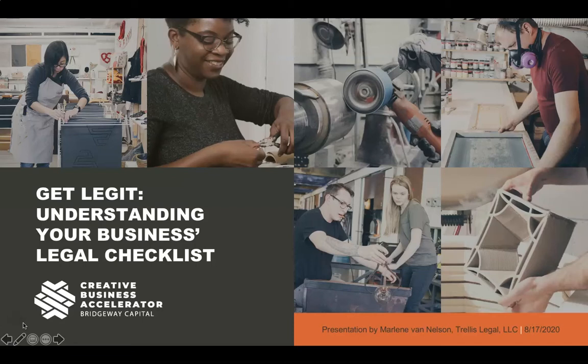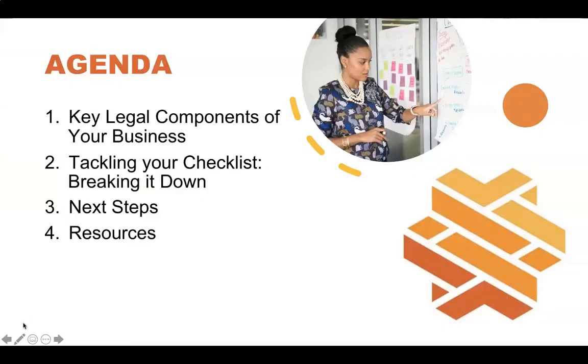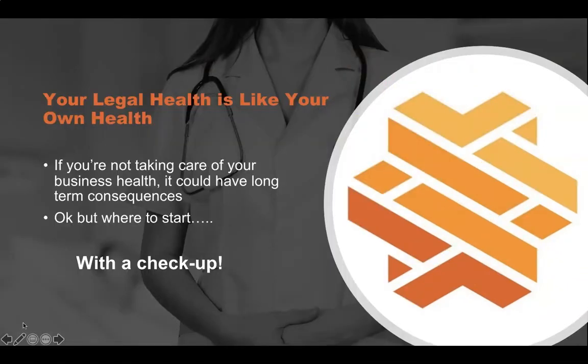So let's get started. First we're going to be looking at the key legal components of your business, tackling a checklist of those components, breaking them all down, and making sure you understand them — along with some next steps and resources to help you out. What's important to remember is that your legal health is like your own health. If you're not taking care of your business's legal health, it could have long-term consequences. If you don't have the proper agreements in place or an entity to help protect your liability, these are things that could really bite you in the long run.